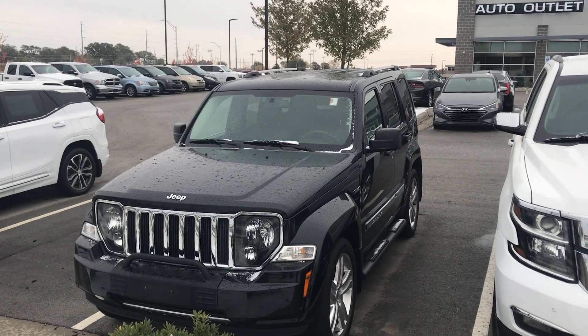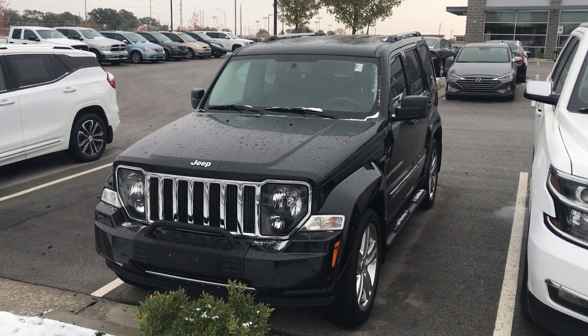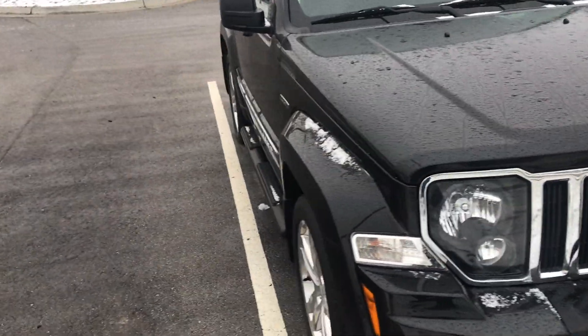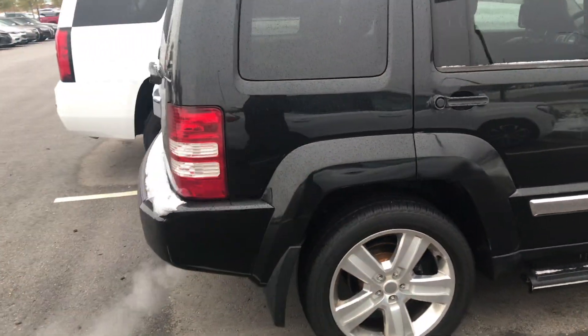Hey James, this is Scott over at Premier Auto Outlet and this is the 2012 Jeep Liberty that you showed interest in. Looking over the vehicle you can see it is in great condition. I'll go ahead and give you a nice good view of the whole entire vehicle.